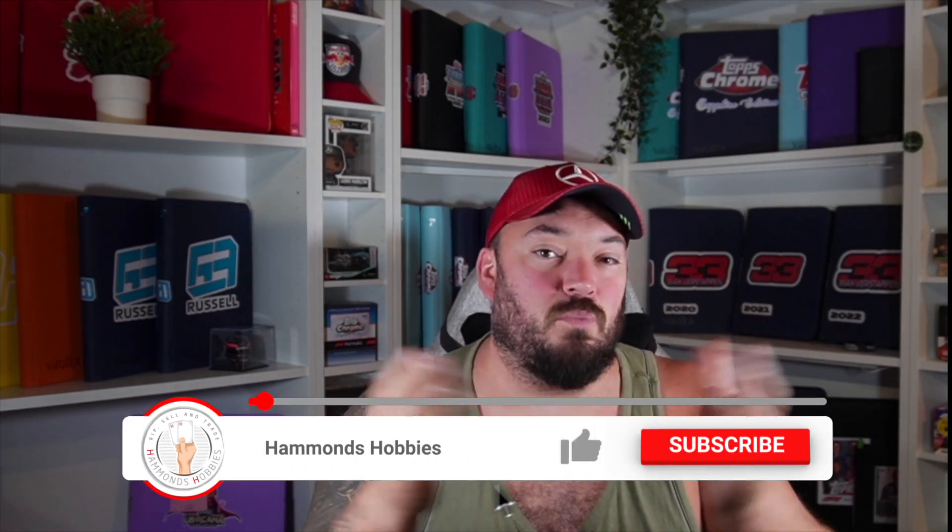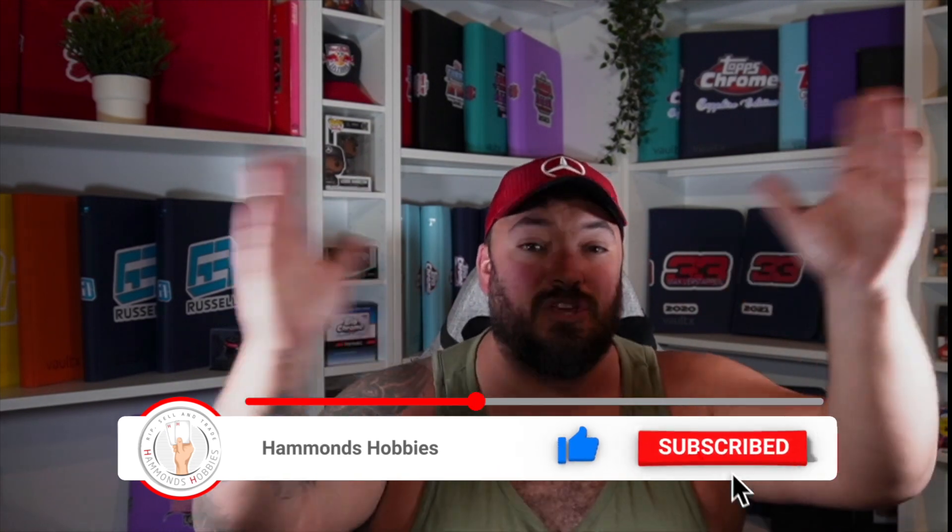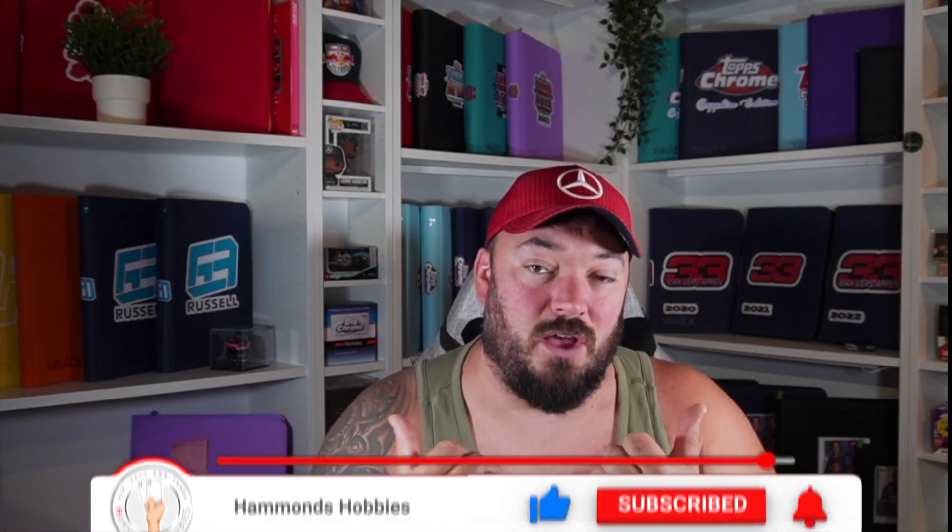Before we get into today's video, I just want to say a huge thank you to everyone that's been smashing up the like button on these videos. I want to help grow the F1 collectible card market in the UK and worldwide, so smashing the like button helps share this video to new people. Also, to all the new subscribers, we're almost at 2,000 subscribers — when we do, I will be doing a free giveaway, so make sure you subscribe because you may just win something.